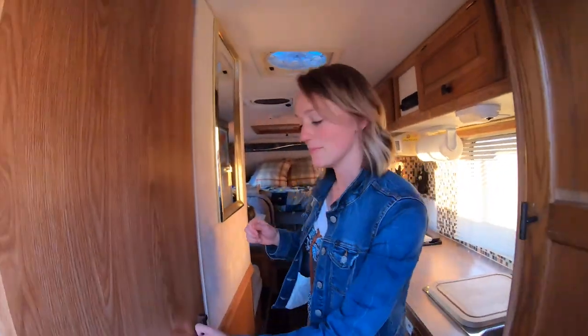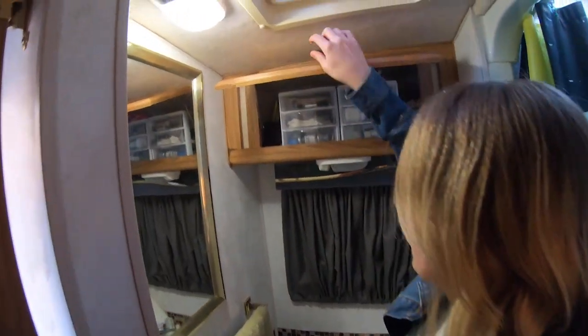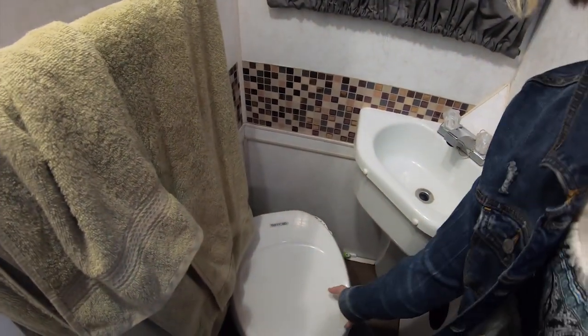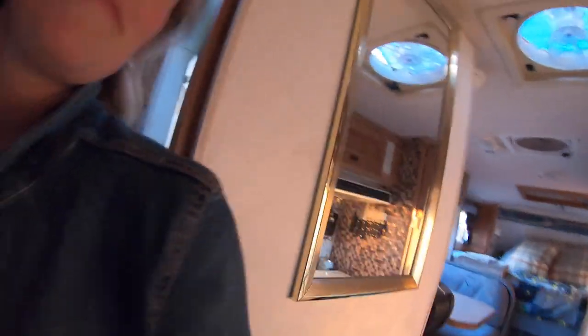Now we're going to move into the bathroom. This is our itty-bitty bathroom, which is actually pretty big for a camper — especially a truck bed camper. It's separated so you have the toilet area and the shower area, which usually in truck bed campers they're not separated, so we got pretty lucky. There's a storage compartment up here where we keep all of our stuff. Since we do a lot of showering at the gym, we also use the shower for a little bit of storage. There's a beautiful skylight above — we love that. Here is the toilet, and this is our lovely sink with running water.